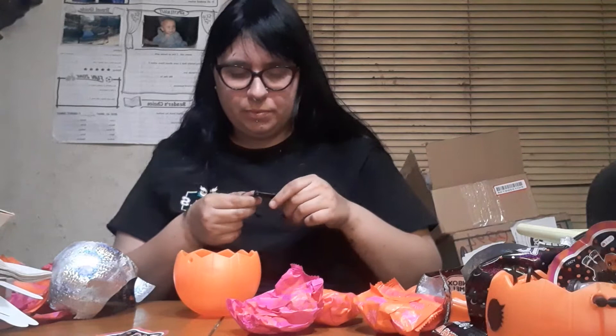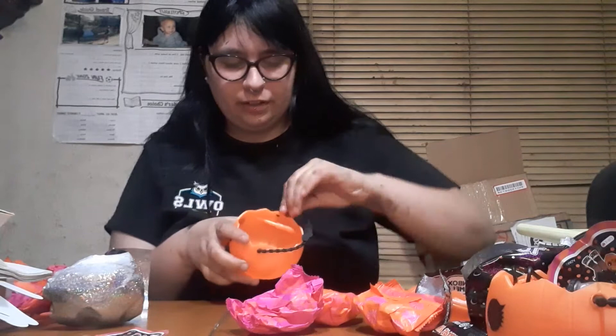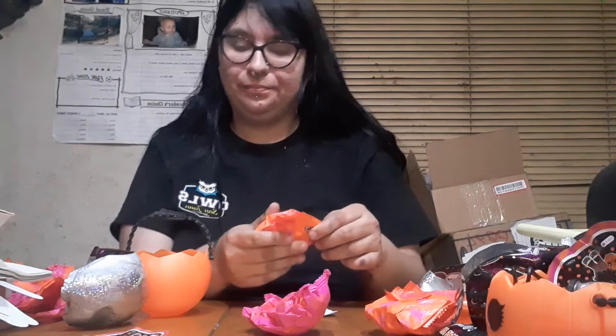I don't know if I'm going to be opening the Super Surprise on camera just because they are so time-consuming. I don't think anyone wants to watch me for that long and I wouldn't be able to film it well. But if you guys really want to see that, go ahead and comment and maybe I'll just do it live and chat.